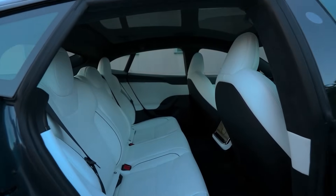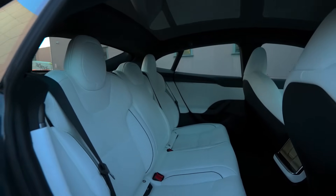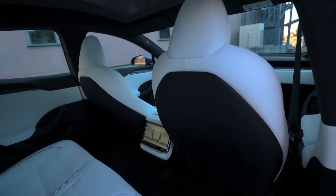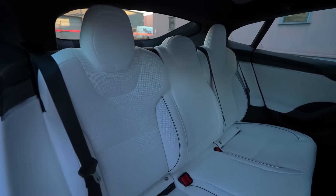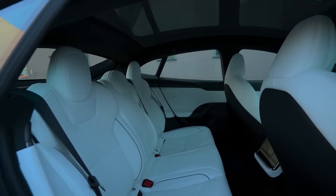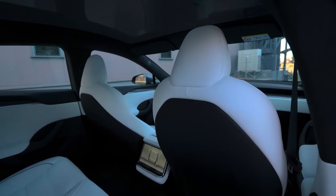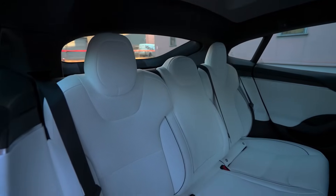Vegan Silk Seating. Tesla uses vegan silk fabric upholstery on the new Model 3 seats rather than leather. The material has a soft, luxurious texture and sheen. The silk is made from a specialized microfiber that is cruelty-free, environmentally sustainable, and does not involve animal products. It offers comparable durability and performance to leather at lower cost. The vegan silk complements the interior styling and ambiance of the new Model 3 cabin, aligning with Tesla's brand values around sustainability while providing a premium feel.